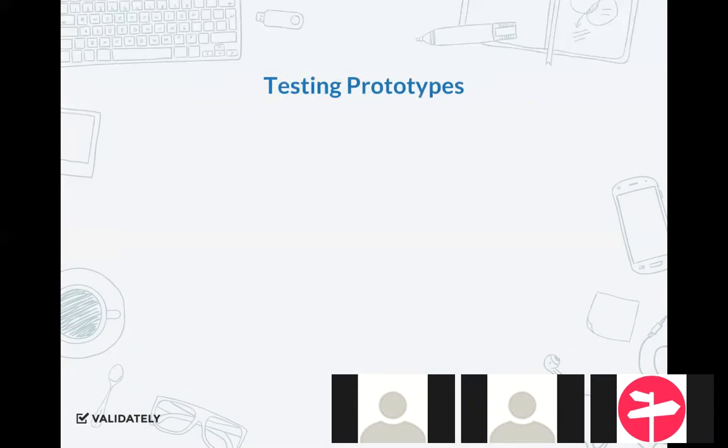Next section: testing prototypes. This is probably the area where you should be spending the most time researching and testing. Why? Because anything you can fix during the prototyping stage is 200 times cheaper to fix now than if you allow a development team to build it, put it into production, and then watch the real world have problems with it. So that's why testing prototypes is huge.